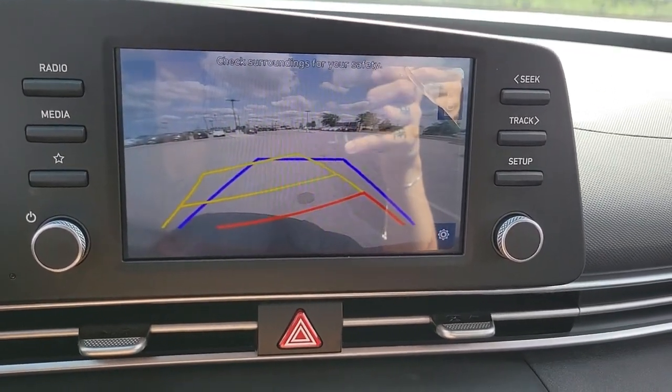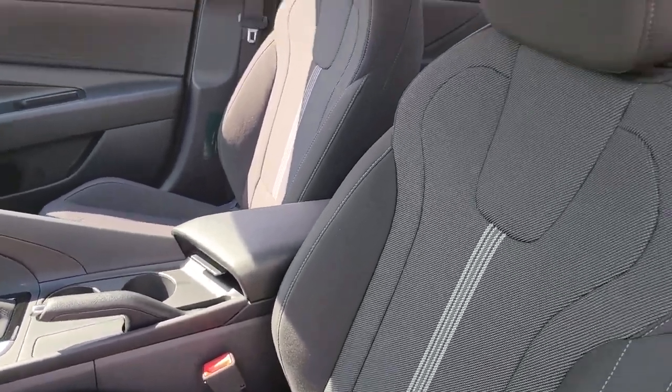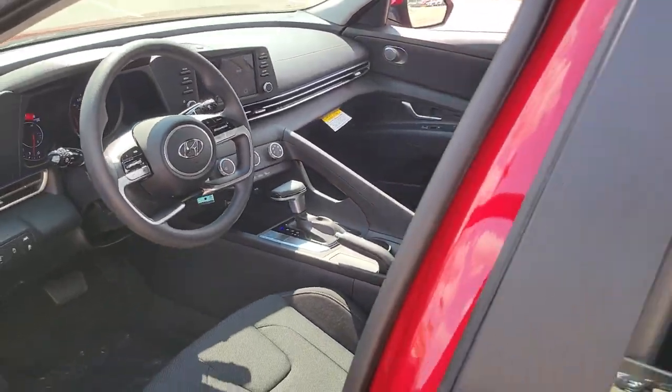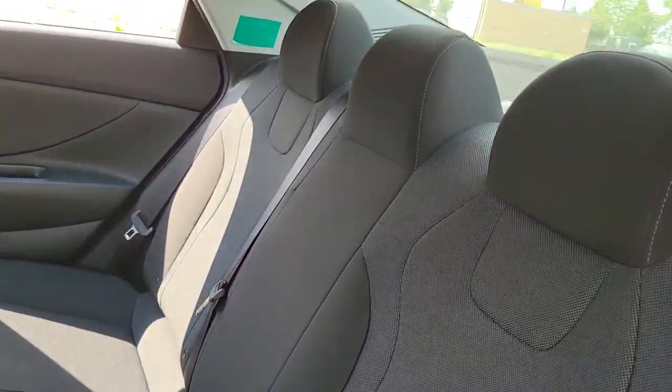aluminum wheels, steering wheel audio controls, blind spot monitor, Bluetooth connection, stability control, traction control, and intermittent wipers.